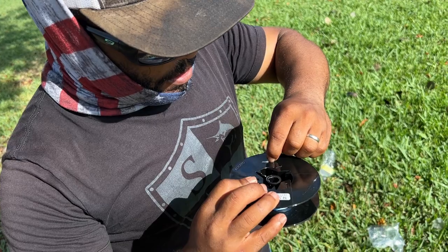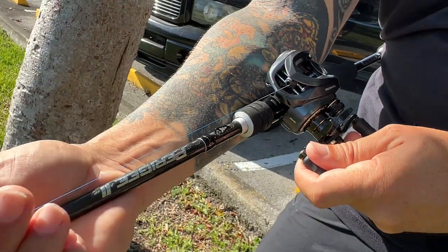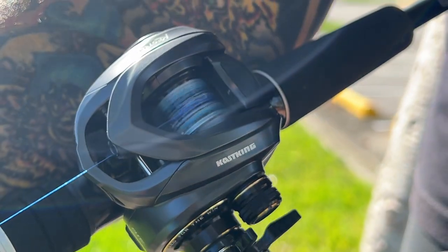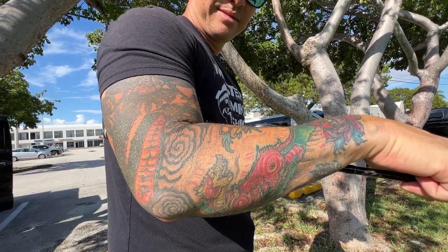We got the braided line to the reel - it is time to spool it up. Beautiful smooth braided line going on that Castking reel.